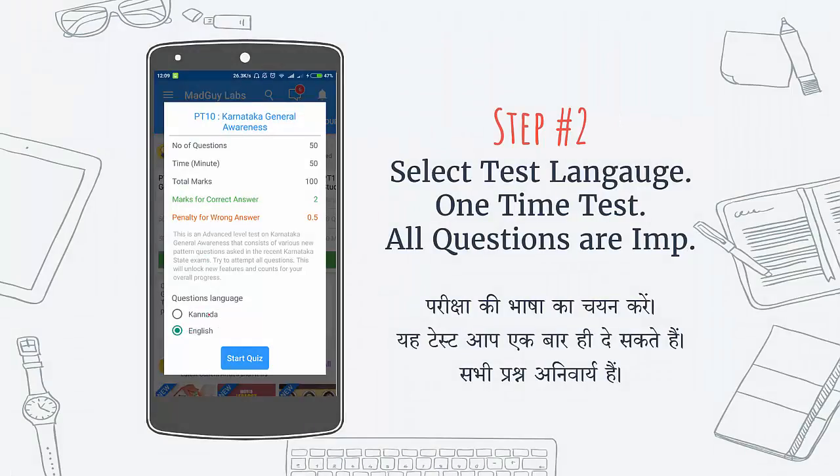If you click on any test, you can select your language and take the test. You have to remember that you can take the test only one time, and all the questions are important — you should not skip any question.